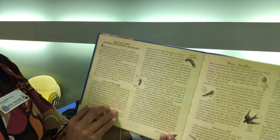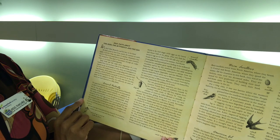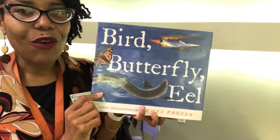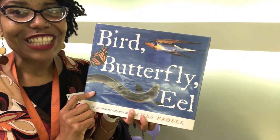In the back of the book there are real facts about the bird, the butterfly, and the eel. You can take a look at this book if you want to borrow it. Join us this week for our Wonder of the Week — we're going to read and learn all about migration. Thanks for joining me.